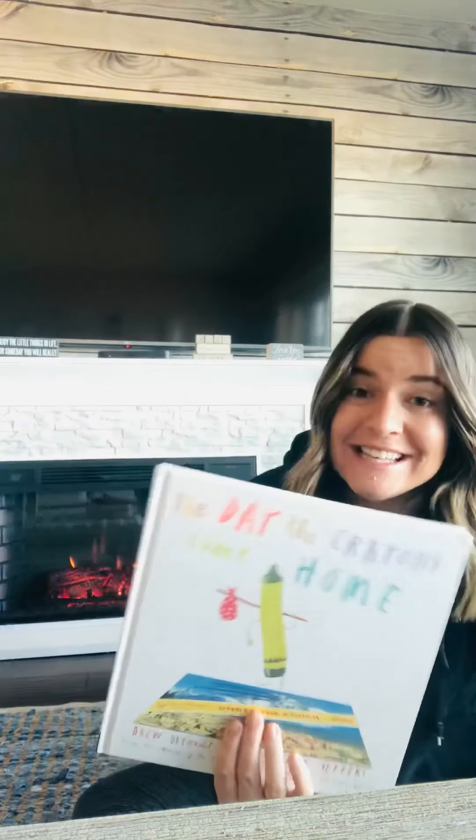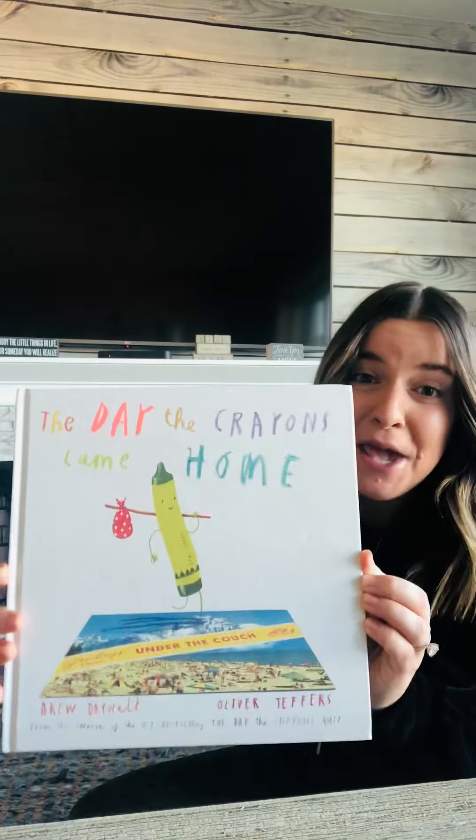Good morning. Our read aloud for today is The Day the Crayons Came Home by the same author and illustrator as yesterday, Drew DeWalt and Oliver Jeffers.